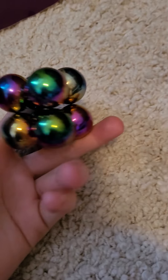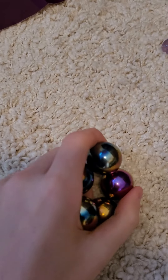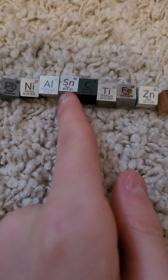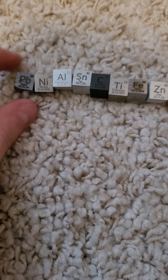This is just normal ball things I got that are magnetic — that's pretty cool. And we have copper, zinc, iron, titanium, carbon, tin, aluminum, nickel, and lead. Lead is actually pretty heavy.